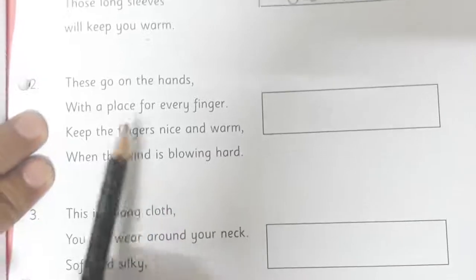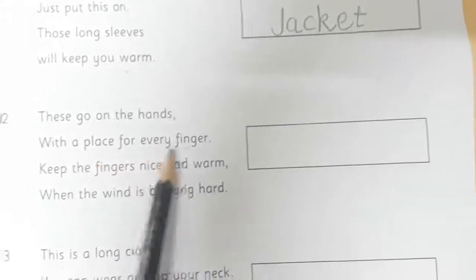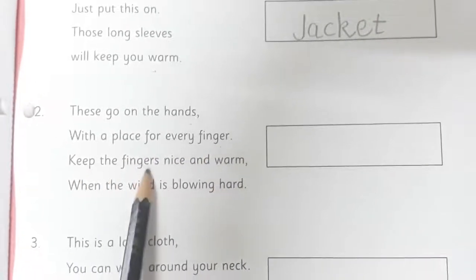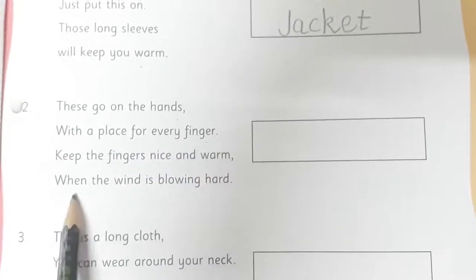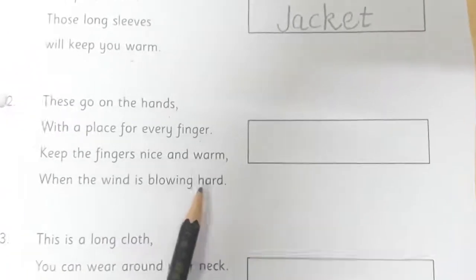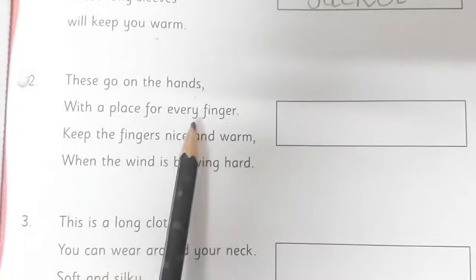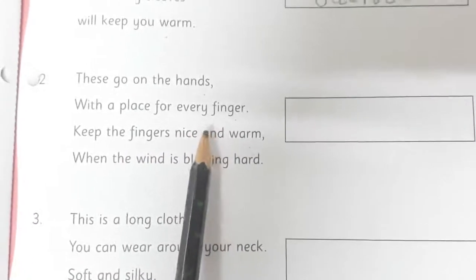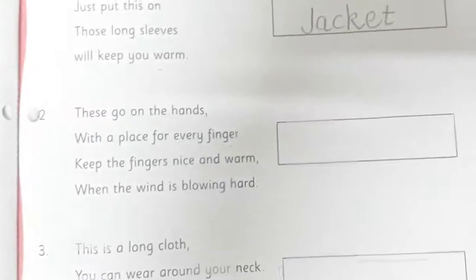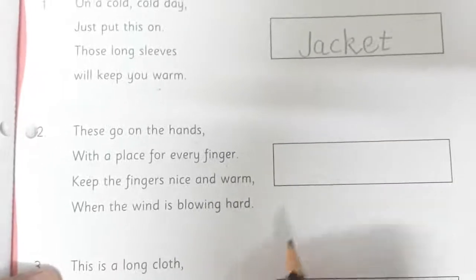Now come to the second riddle: These go on the hands with a place for every finger. Keep the fingers nice and warm when the wind is blowing hard. Now children, can you guess what is it? Read it carefully — these go on the hands, you wear it on the hands. And there is a place for each and every finger. And if you wear this, your fingers and hands are warm. So what is it? Yes, these are the gloves.